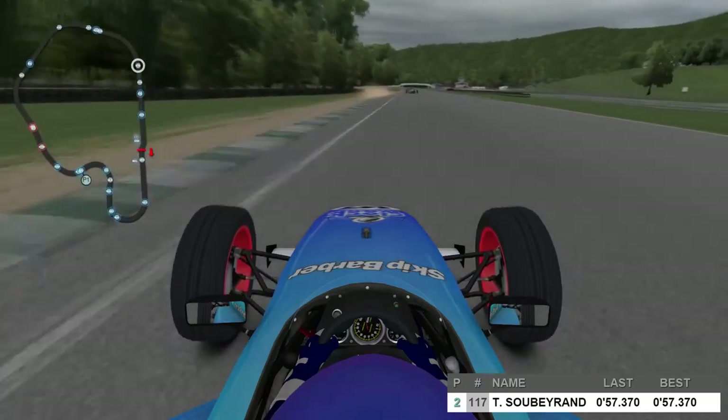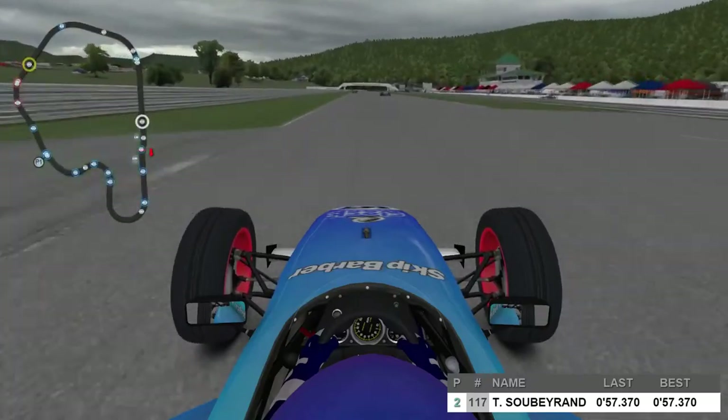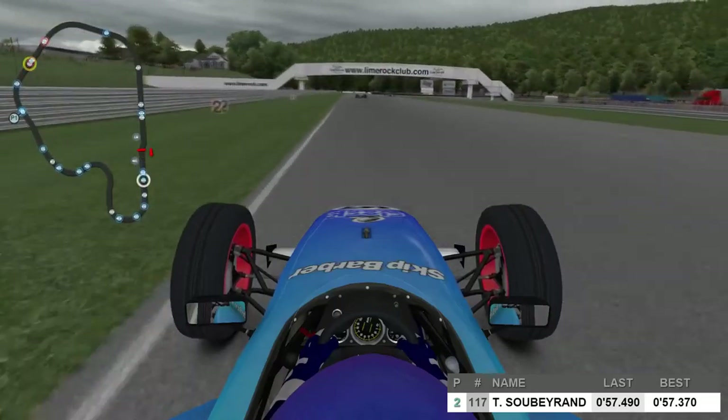Soberand coming through downhill and now onto the start-finish straight here at Lime Rock Park, about to start his fastest lap of the session. As you can see the lap times are hovering in the 57s so far, with Soberand currently sat in second place behind Antonides.